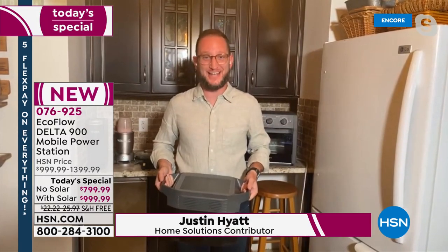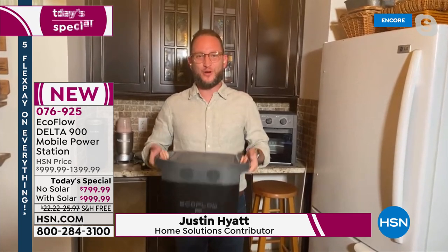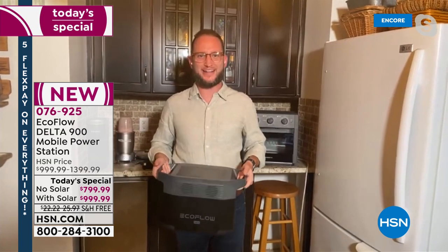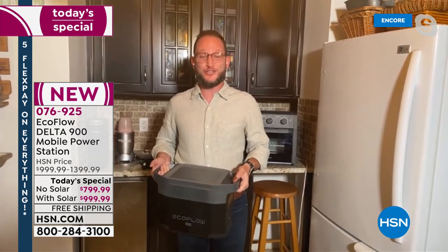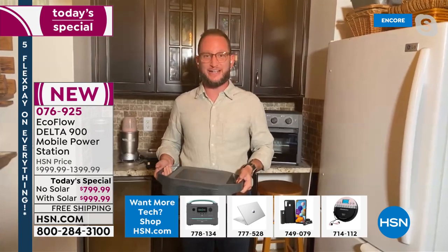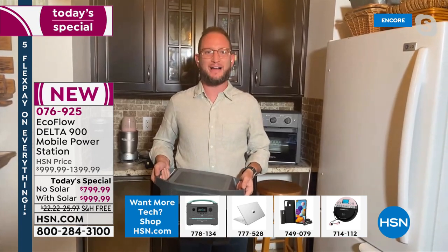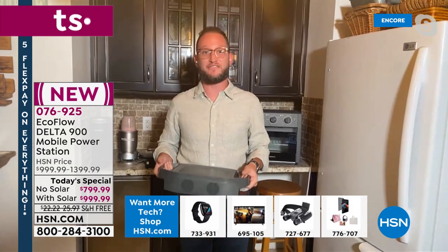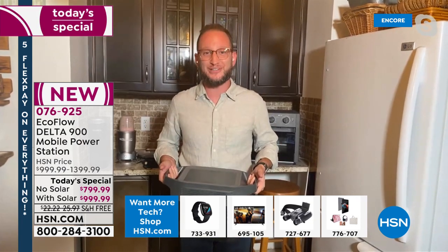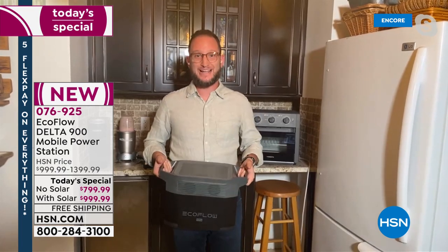You watching right now are the very first people to see this — we're launching it as a Today's Special. When EcoFlow launched here at HSN it hit the ground running, powering phones, tablets, all the small stuff, but also the big stuff. We're investing in our lives — in being able to run big things like up to 80% of your home appliances, including your refrigerator, in something that only weighs 23 pounds with no gas, no fumes.